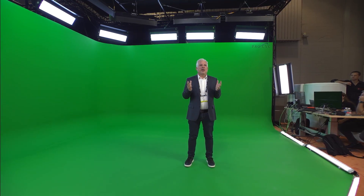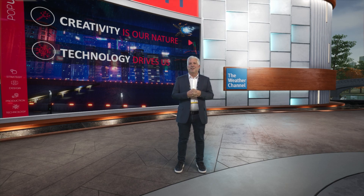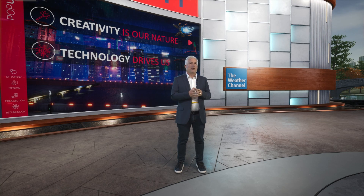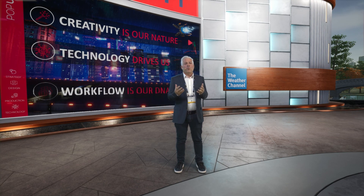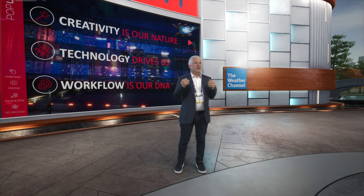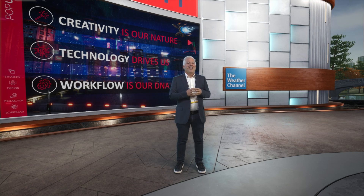A bit about us. We are a company based on three main principles. The first is creativity — creativity is the base for everything we try to do, trying to do it uniquely and differently. The second is technology, which drives us, excites us, and makes something different about all the experiences we're trying to provide our customers and end users. The third, not less important, is workflow. Workflow is part of our DNA because you need to be able to use the technology to support the production and not make it difficult for them.